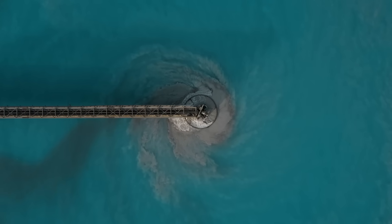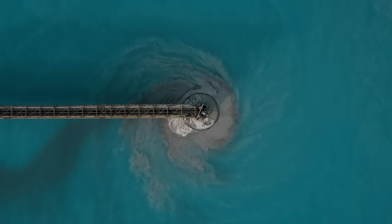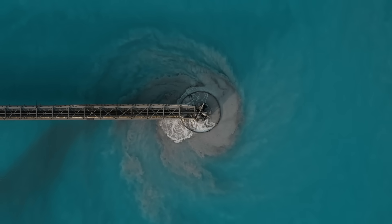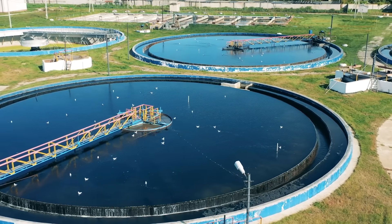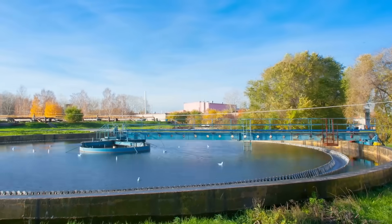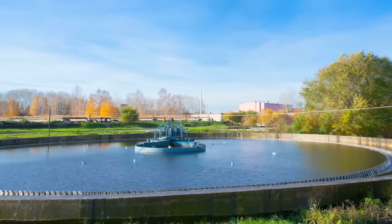The water from the secondary treatment process, called mixed liquor, flows up through the center of the clarifier and slowly makes its way to the outer perimeter, dropping particles that form a layer of sludge at the bottom. The clarified water passes over a weir so that only a thin layer farthest from the sludge can exit the basin. A scraper pushes the sludge down the sloped bottom of the clarifier into a hopper where it can be collected for disposal.